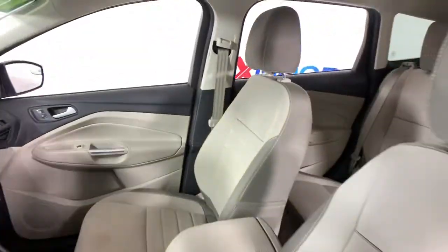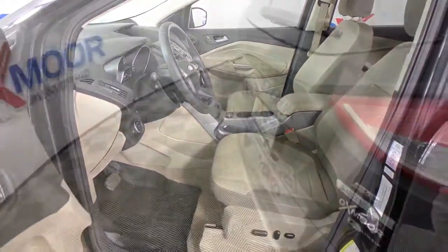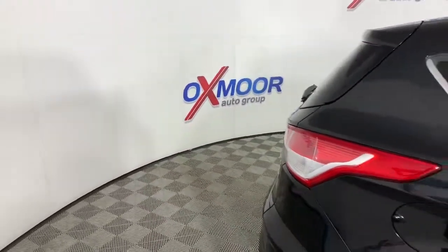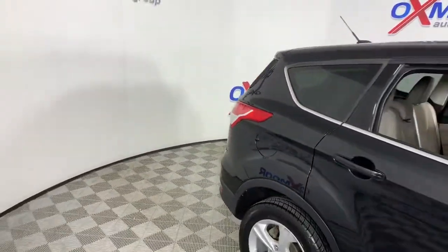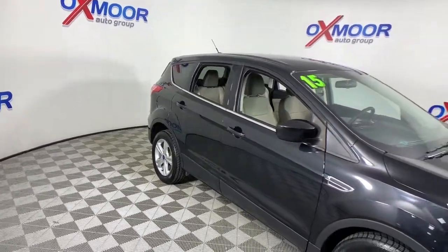this vehicle comes with: electronic stability control, trip computer, power windows, bucket seats, four-wheel disc brakes, and power steering. Capability and comfort blend beautifully in this sleek Escape.